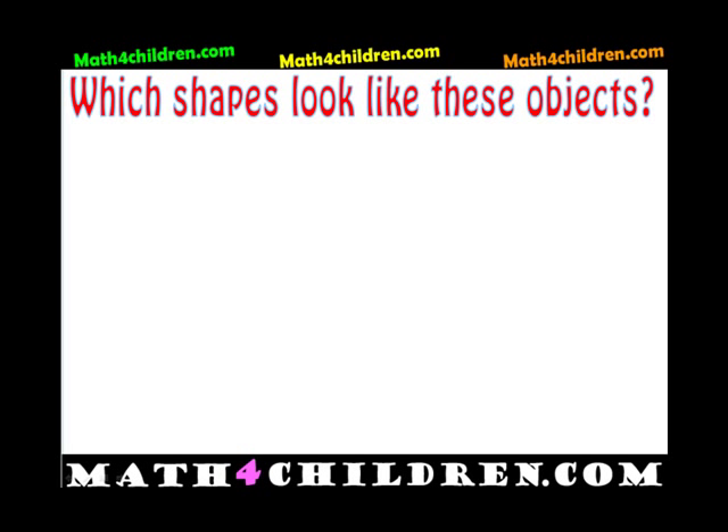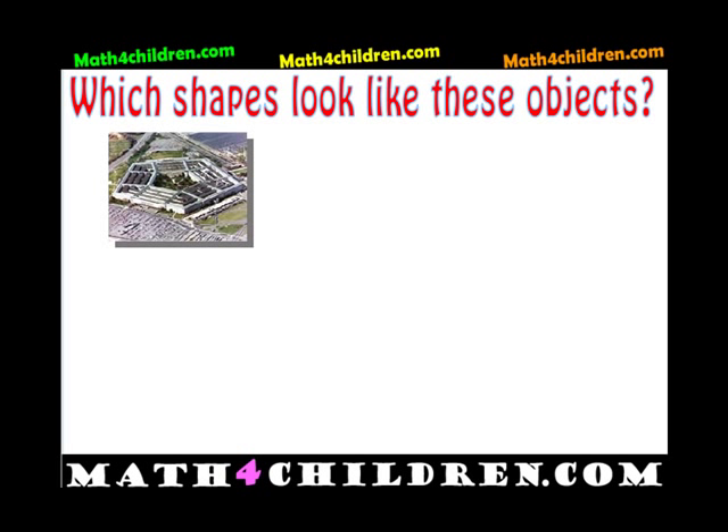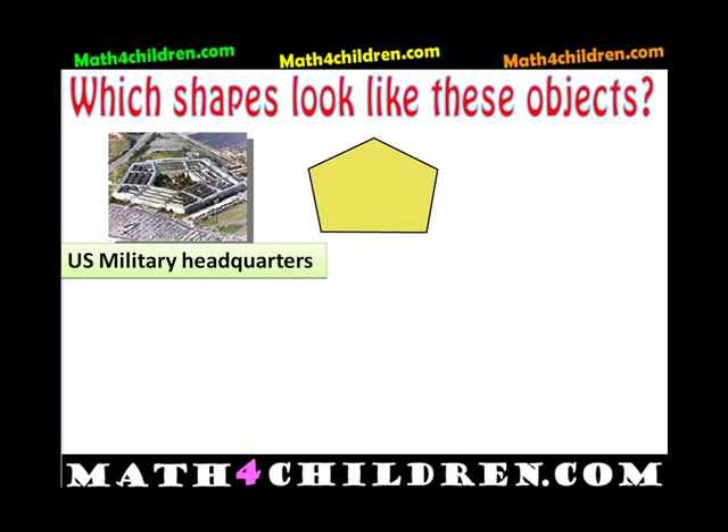What shapes look like these objects? This is the US military headquarters. And what shape looks like that? It's a pentagon. A pentagon has five sides — one, two, three, four, five. It has five sides.